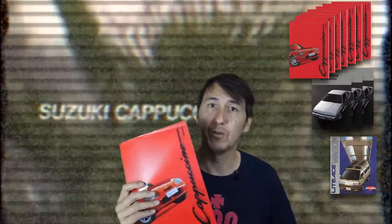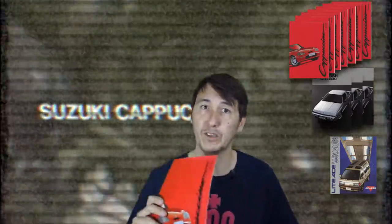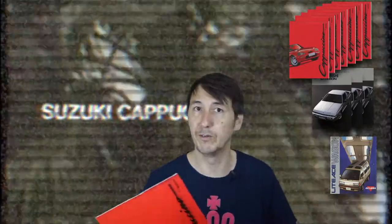In the previous video I gave you the choice between the Cappuccino brochure, a Dutch Mitsubishi Starion brochure, or a JDM Light Ace Wagon brochure. The Light Ace Wagon only received one vote, the Starion received 3 votes, and the Cappuccino received a whopping 7 votes — the most popular one, which I kind of expected. Thank you for voting. If you want to vote for the next video, continue watching till the end.